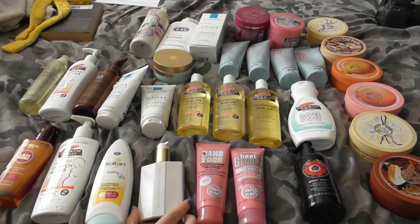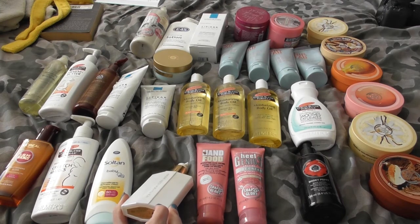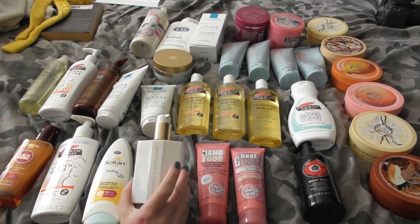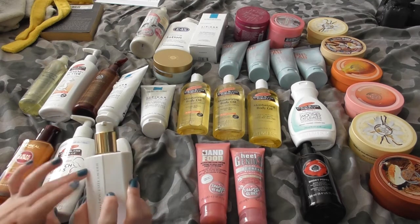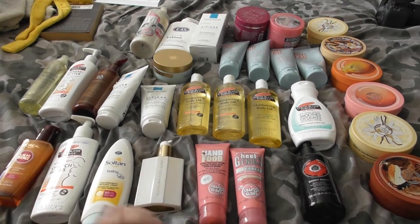We have Youth Dew from Estée Lauder — this is the body lotion that goes along with the fragrance. There's less than 100ml in here so it shouldn't take me too long to finish this bottle. I'll hold on to it for a while longer. Plus it's really pretty and luxe — I'm not sure if it's colored glass or some kind of ceramic, but it's not plastic.